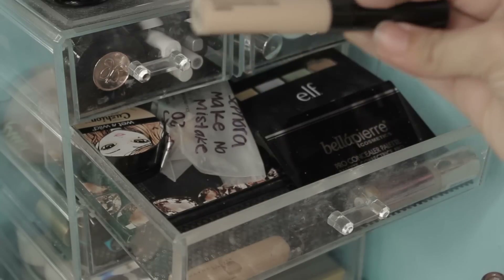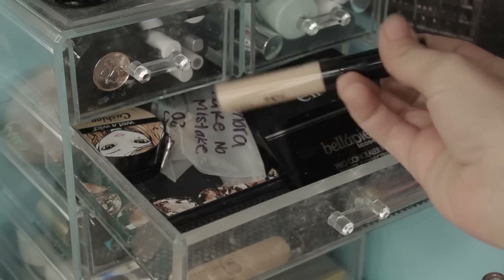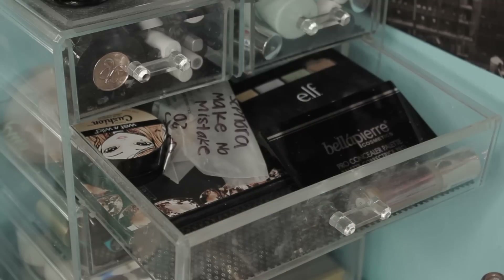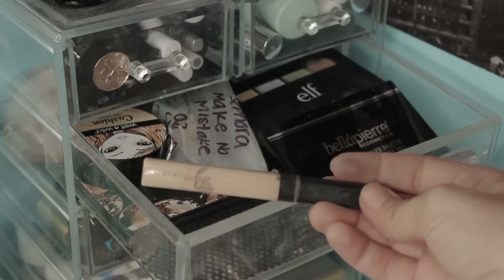I haven't opened this Bare Minerals Bare Skin. I really forgot I have this and I was saving it because I had so many concealers open already, but I do want to get use out of this because I forgot I had it. So I'm going to go ahead and use it. This is also trash — I haven't touched this in years and there's no point in me keeping this.